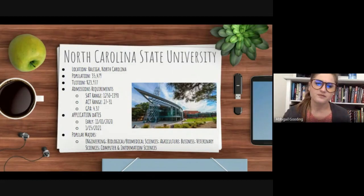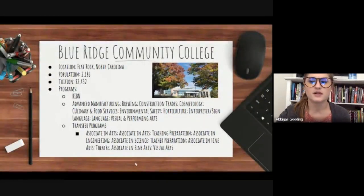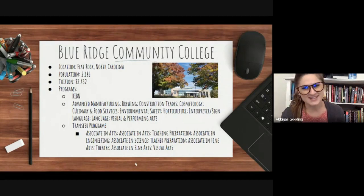Next we have Blue Ridge Community College, which is a whopping six minute drive from East. As of the 2019-2020 school year, the student population at Blue Ridge was 2,186 students. A full year's tuition for an in-state resident is about $2,432. Blue Ridge, like many of our other community colleges, has a ton of degree, career, and certificate programs to choose from.